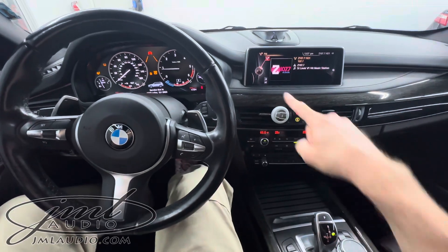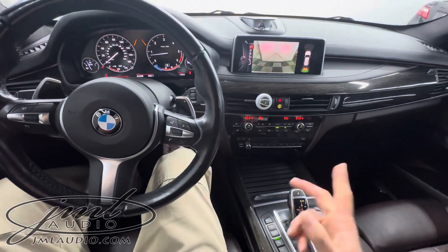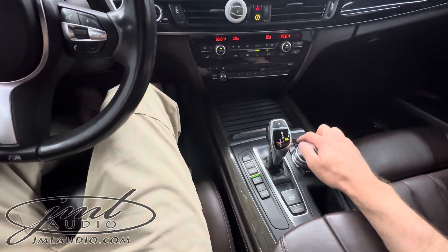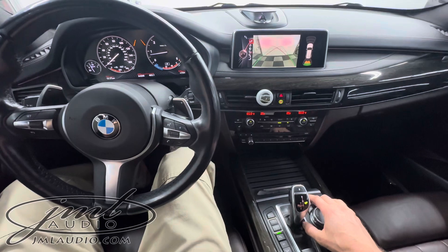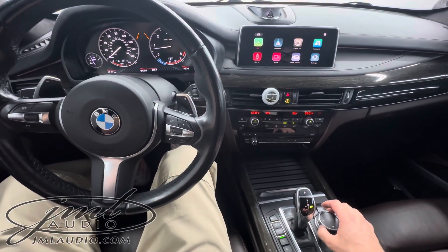As soon as we go in reverse, this is the original factory screen. You can hit this button right here — it allows us to go to reverse camera safety. Using the original iDrive system and the menu button, that allows us to navigate and select our CarPlay screen.